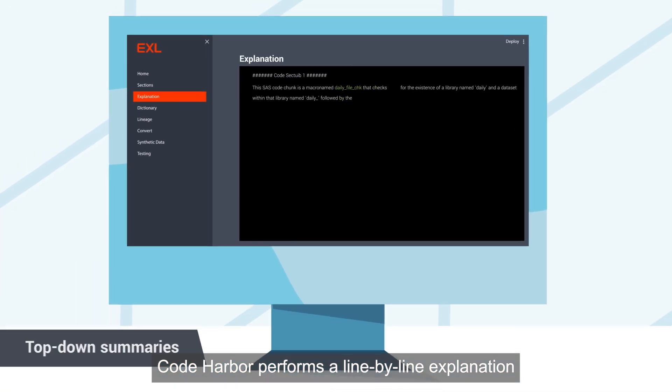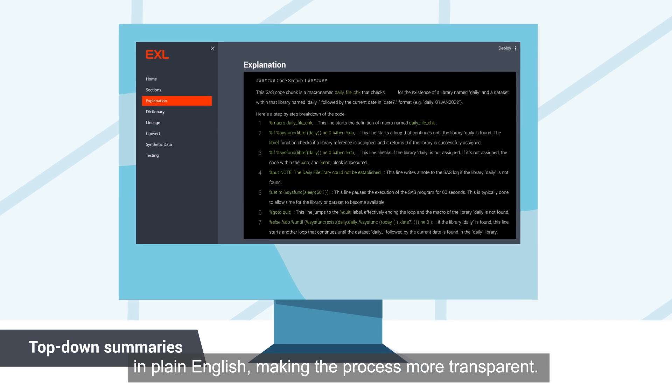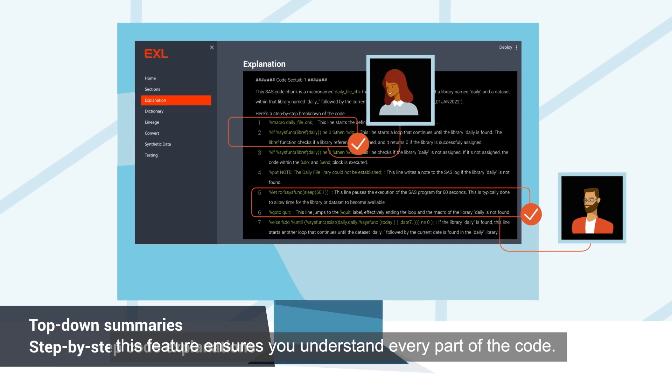Code Harbor performs a line-by-line explanation in plain English, making the process more transparent. Whether you're a seasoned coder or new to the language, this feature ensures you understand every part of the code.